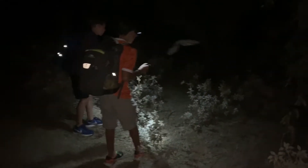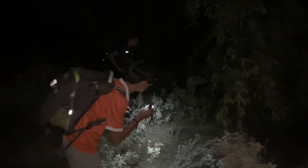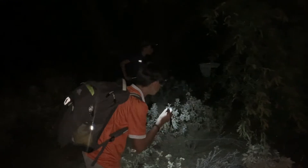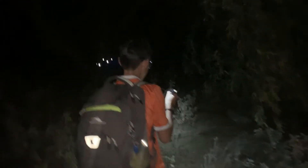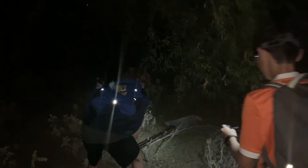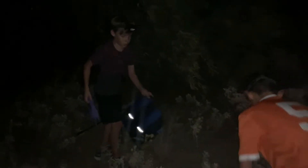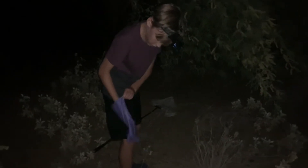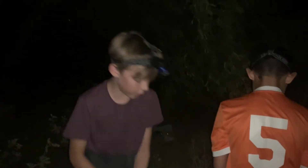I patiently stood by, waiting for him to get the toad out into the clearing so that when he captured it, I was there to help get it out of the net. Now we're trying to grab him. We need to get our gloves on, because they have mucus that we don't want to get on us.